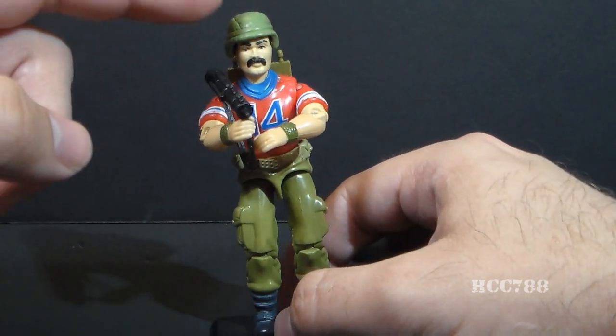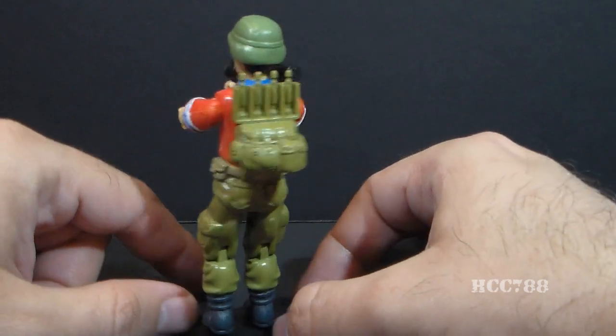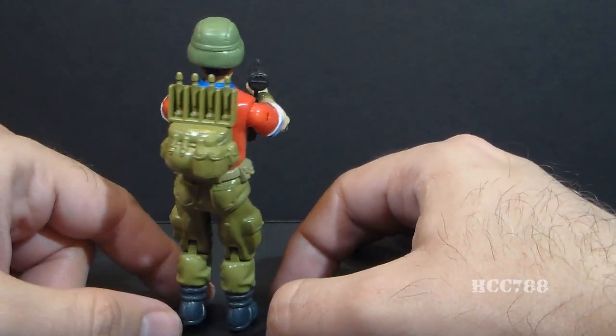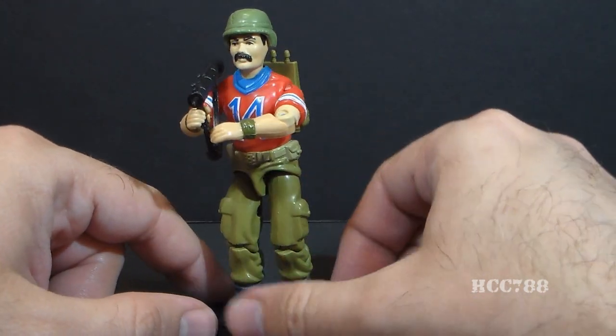He did come with this pretty snazzy army helmet — I like that — and his missile launcher, and his backpack that holds the missiles for his anti-tank missile launcher. Really pretty cool, especially the accessories. Really good accessories.